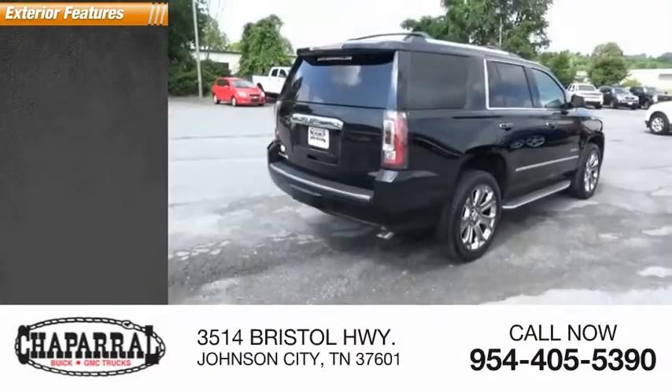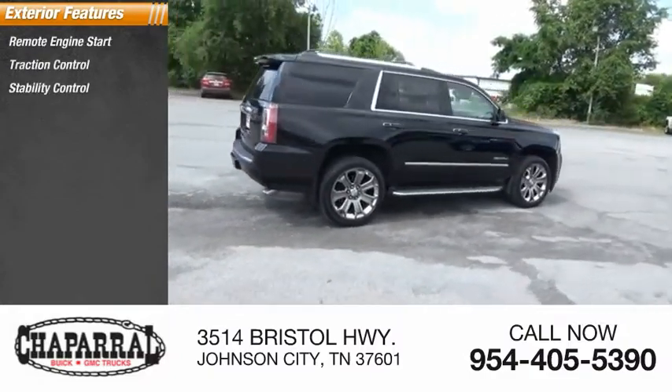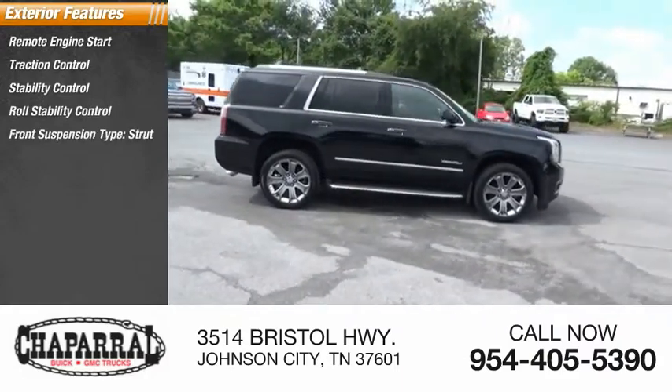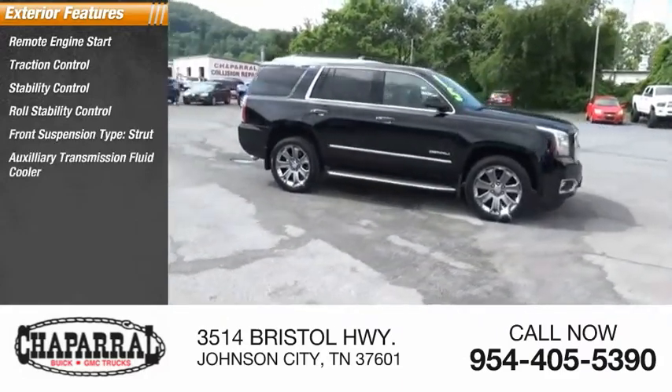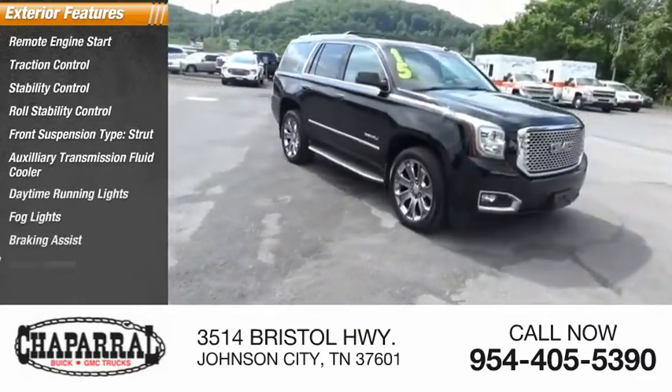Here are some of this vehicle's great options: remote engine start, traction control, stability control, roll stability control, front suspension type strut, auxiliary transmission fluid cooler, daytime running lights, fog lights, braking assist, power brakes.